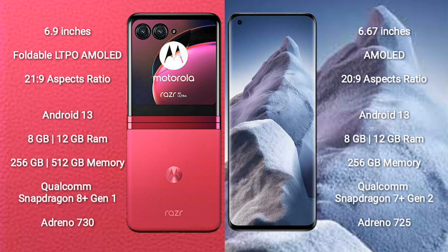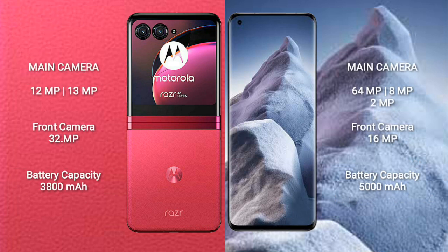Motorola RAZR 40 Ultra features the Qualcomm Snapdragon 8 Gen 1 processor with Adreno 730 GPU. Xiaomi Poco F5 features the Qualcomm Snapdragon 7 Plus Gen 2 processor with Adreno 725 GPU. Motorola RAZR 40 Ultra has a rear dual-camera setup of 12MP plus 13MP, and a 32MP front camera.